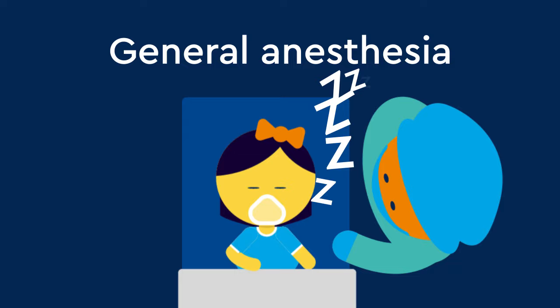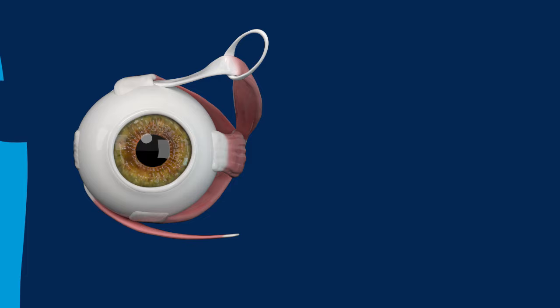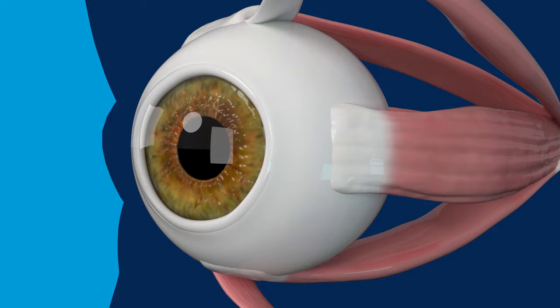Before surgery, your child will be put to sleep with general anesthesia, so they will not feel any pain during the procedure. To begin the surgery, the eye is gently held open and rotated inside the eye socket. To access the eye muscles, a small opening is made in a transparent layer of tissue called the conjunctiva.